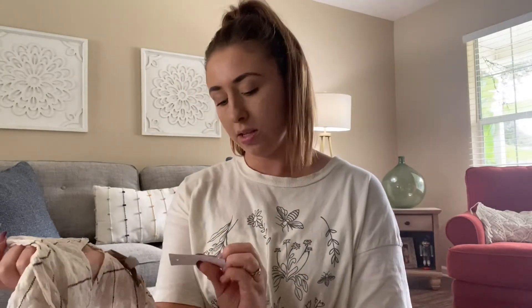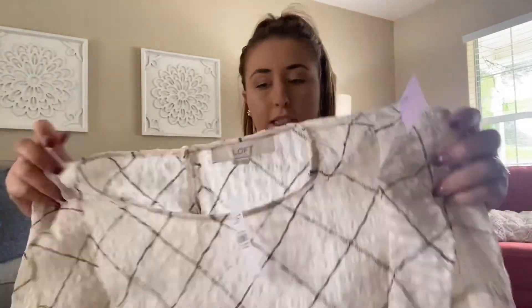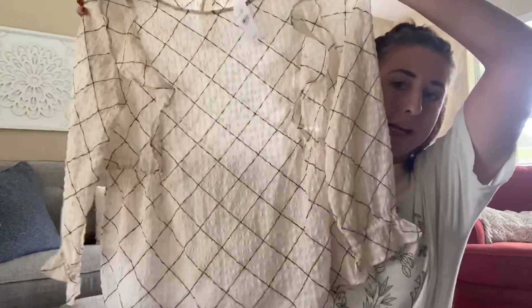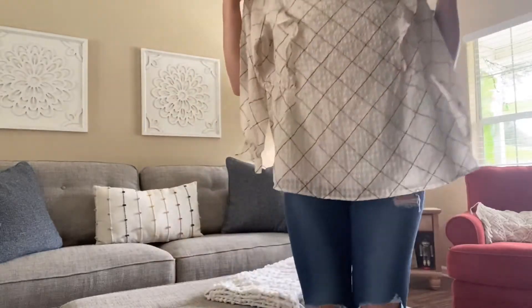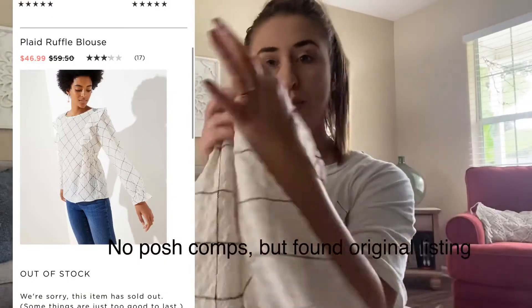This is another Ann Taylor Loft — well, this one just says Loft. It was new with tags. It's a size large and it retailed for $59.50. It's just this top. I really liked everything about it — the material, the print, the style. Insanely cute for fall. So this will be on my Poshmark.